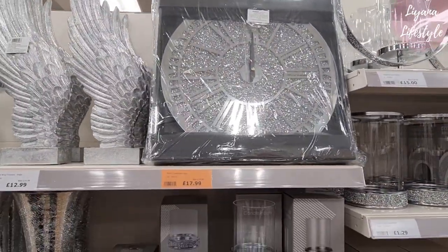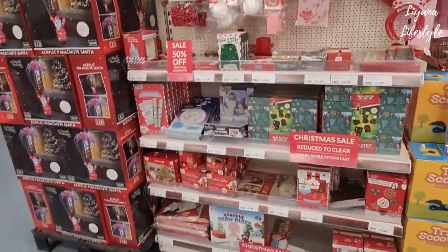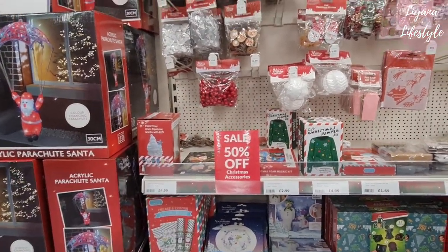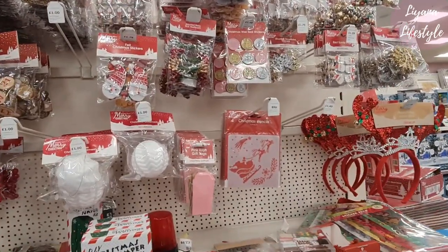Another discounted one — £17.99 now. This is a section I'm going to stay in forever because it's the craft section, 50% off Christmas accessories. Is it going to be all of these? Yeah, I hope so. Look at these stencils — already 89p.